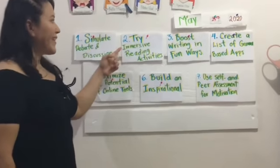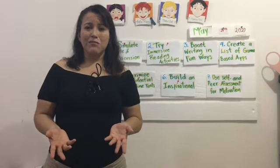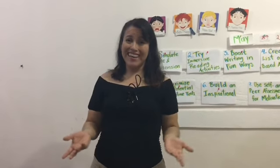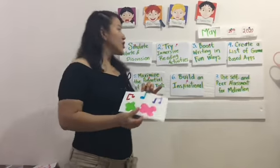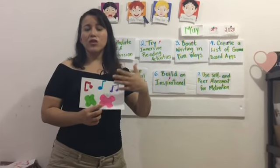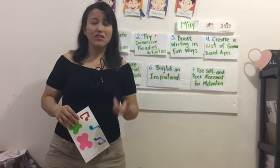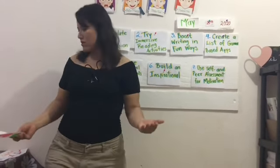Number two is try an immersive reading activity. Reading in English is difficult for students. In Spanish they already don't like reading much, and in English it's even more difficult. For this reason, you can use music, compose music, use art or painting, or use mind maps after the reading. It's a great strategy and technique, and in particular I use it in my classroom with great results.